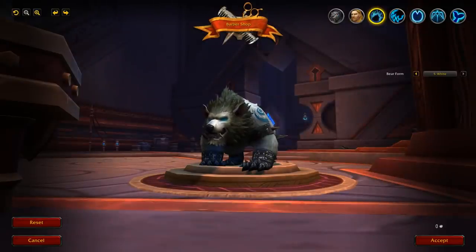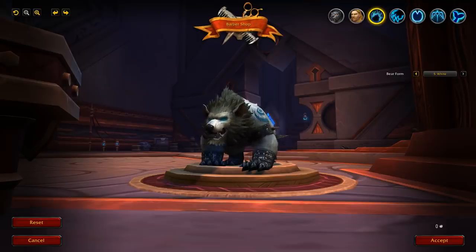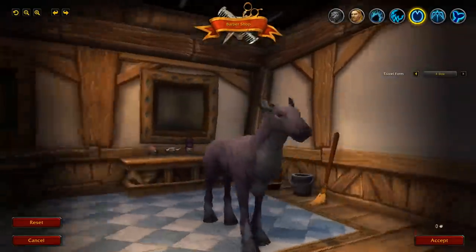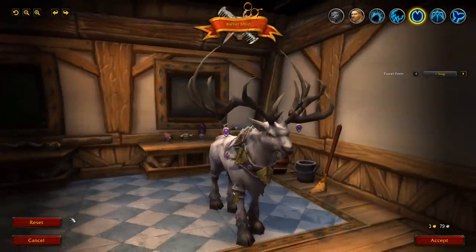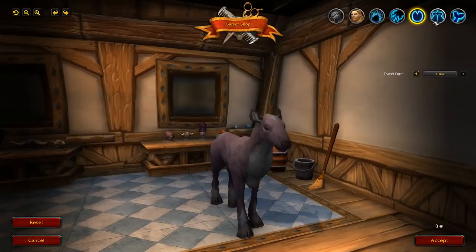This is still a work in progress — I did go to Oribos and there were some clipping issues with the barbershop positioning, so it will evolve. For travel form we have three options: stag, cheetah, and the doe form, which is a bit quirky. The camera moves around as well and you can reset to your original one with that button there, which is really cool.